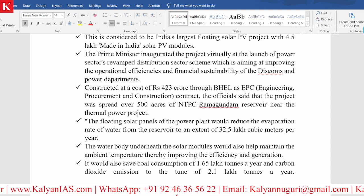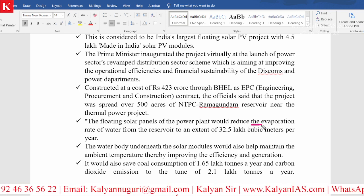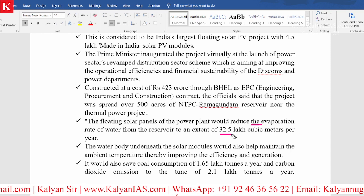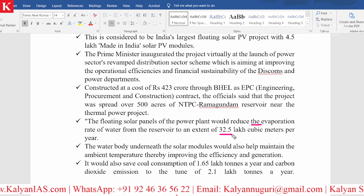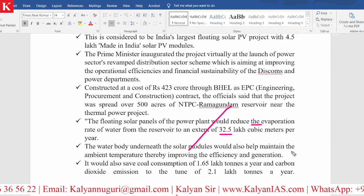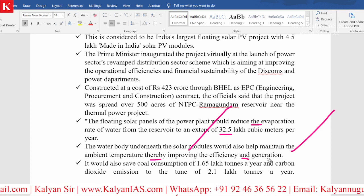What are the advantages? The floating solar panels of the power plant would reduce the evaporation rate of water from the reservoir by an extent of 32.5 lakh cubic meters per year. Additionally, the water body underneath the solar modules would help maintain the ambient temperature, thereby improving efficiency and generation.